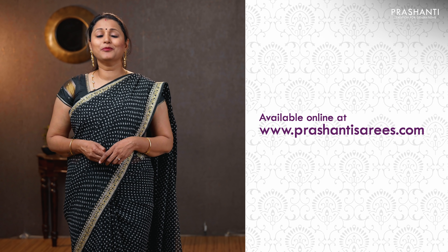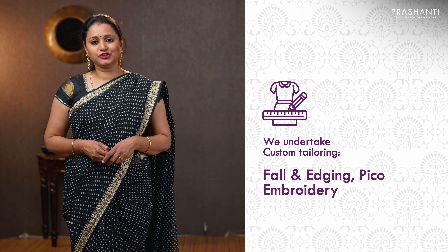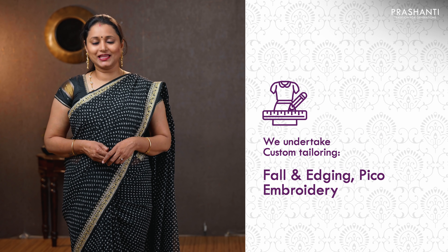I am going to randomly pick and show you 20 sarees in today's video. We have colors available in each of the designs I am going to show you today. To take a look at the entire collection, please log on to www.prasanthisarees.com. You can also download our app available in both iOS and Android. We undertake custom tailoring, fallen edging and embroidery. If you wish to get your blouses done, there is an option available right at the product page, or you can reach out to our customer support team.